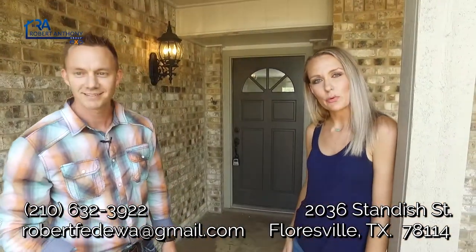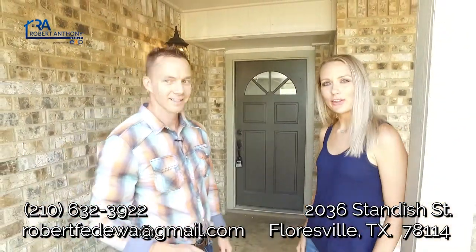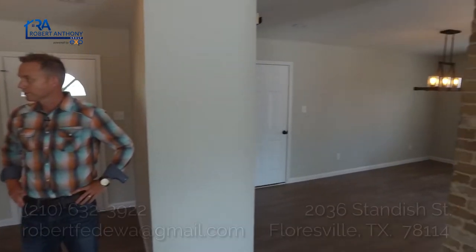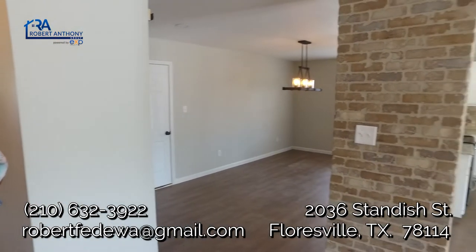Hey guys, we're real excited to show you what we've done inside, so let's go take a look. Alright Ashley, so before, this house was super enclosed and boxed in — so what was your theme behind what you're trying to do here? So we wanted it to be very open. We wanted to go with a modern and contemporary yet homey feel.